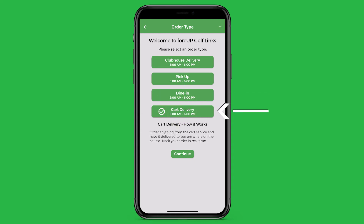Cart delivery is a feature that shows the golfer a limited menu of items in stock on your beverage cart. Think of this as a beverage cart service on demand.